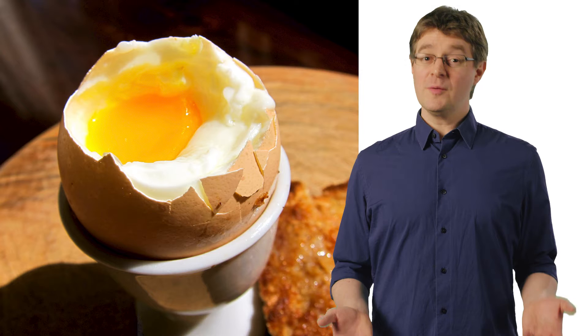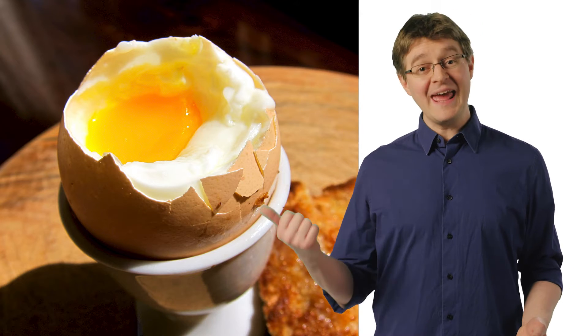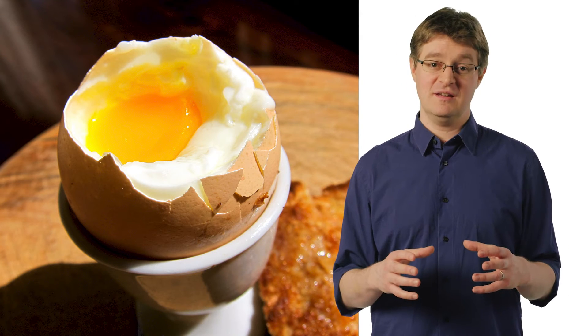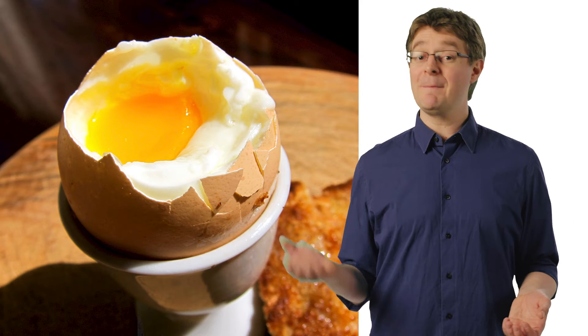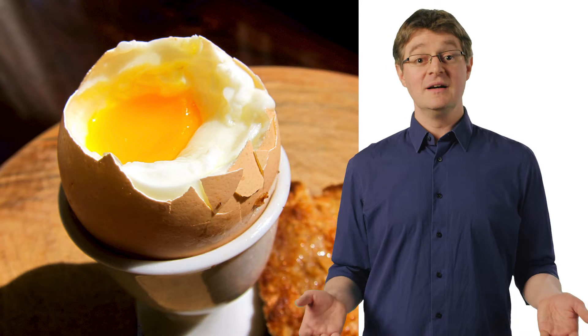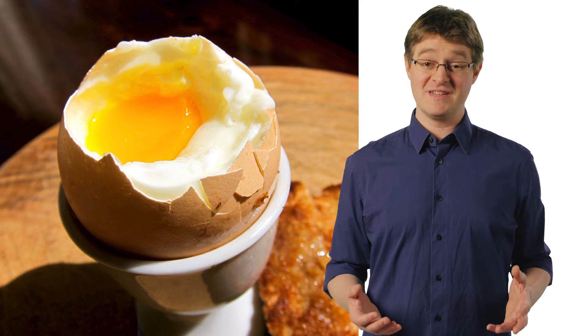While it feels secure, the perimeter model functions more like an egg — hard shell on the outside, soft gooey center inside. That's because once people get past your wall, they have full access to all the internal systems you're trying to protect. Looks delicious to an attacker.